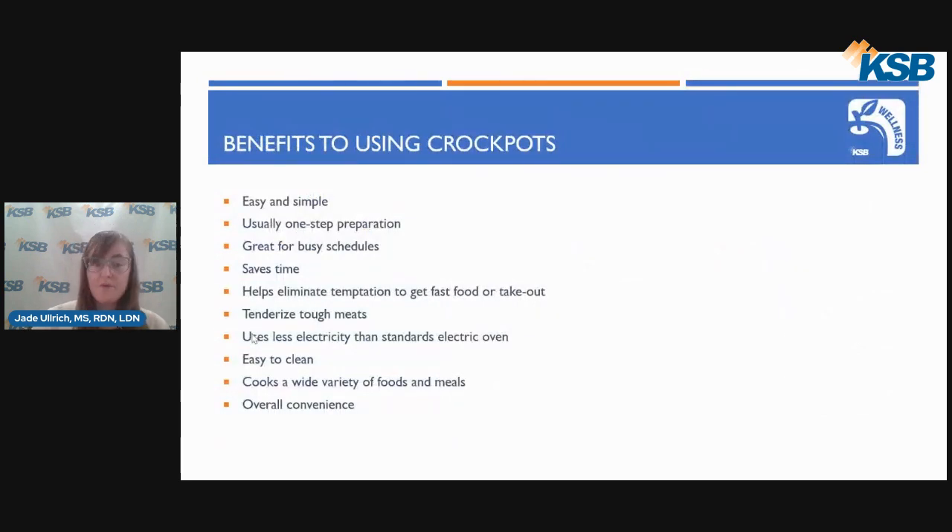There are many benefits to cooking with crockpots. First, they are very easy and simple to use and usually require just one step for preparation, typically just chopping up any food that needs chopping and placing it in the pot. They are also great for those with busy schedules and can save you time, since crockpot recipes typically don't require any extra work once the food is placed into the pot. Crockpot meals can also help eliminate the temptation to get fast food or takeout, because of how easy they are to use and how minimal the prep time is. Eating out less can save you money and allow for more nutritious meals at home.